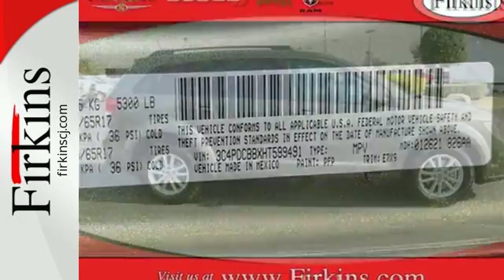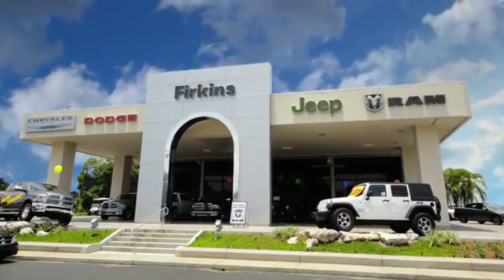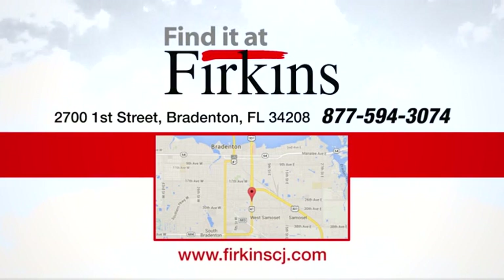Stretch your imagination with this limitless crossover. See it for yourself today. Find it at Perkins — come see us today. We're located between the Red Barn Flea Market and the DeSoto Mall on First Street.